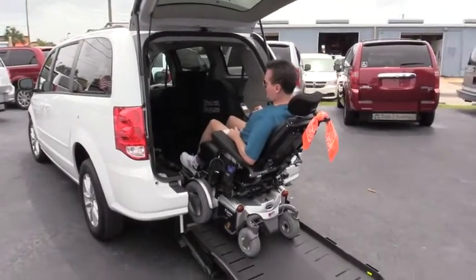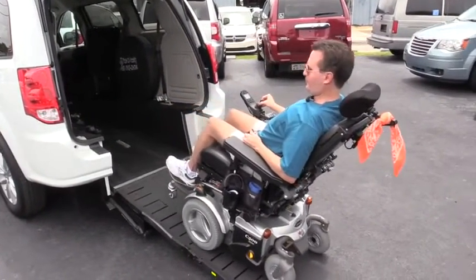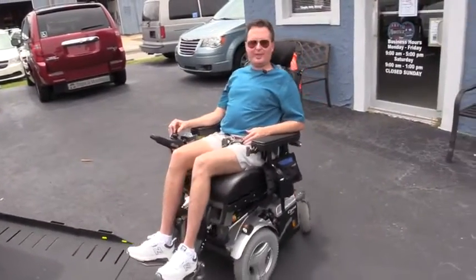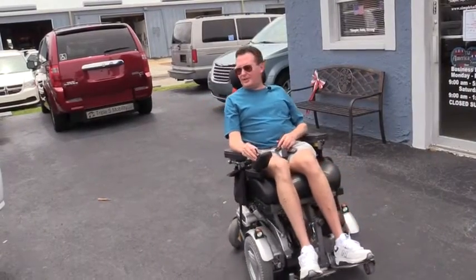Since it's a really wide ramp, I just kind of use my peripheral vision and I'm all set. I really like the rear entry.